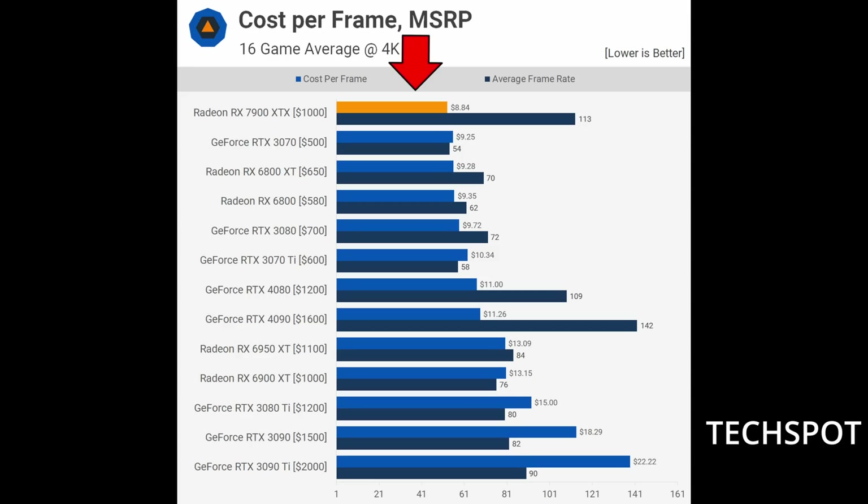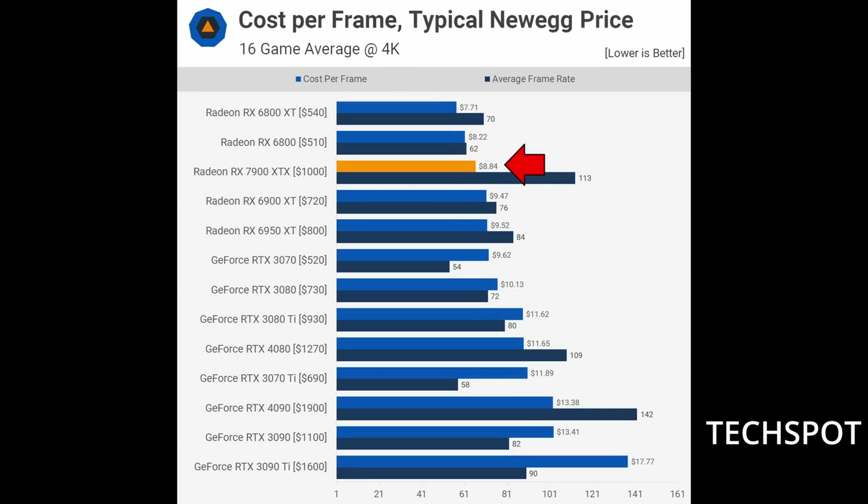It's not all bad though. Looking at TechSpot's cost-per-frame chart, which breaks down overall GPU value, at launch MSRP the 7900 XTX sits at the very top of the list — offering the best bang for buck across all compared GPUs, including previous-generation cards. You're getting more performance per dollar spent, which is awesome. Even at current Newegg pricing, the 7900 XTX falls only to third place, which is still well ahead of many GPUs on the market today.